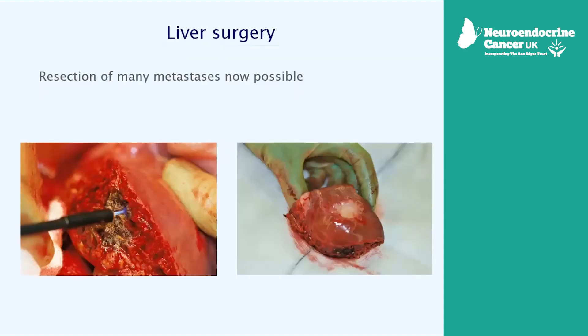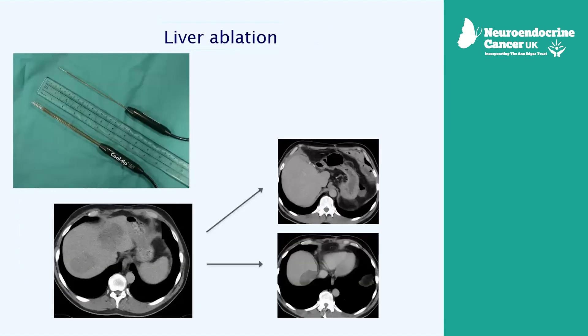The other thing we do is liver surgery. Often when there are spots in the liver, they can be cut out. Sometimes we also treat them by a procedure called thermal ablation, where a needle is inserted into the liver, the tip gets heated, and that portion of liver gets burnt. This shows a part of the liver that's been ablated successfully where a metastasis existed.